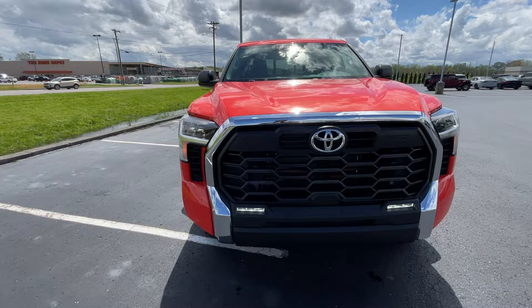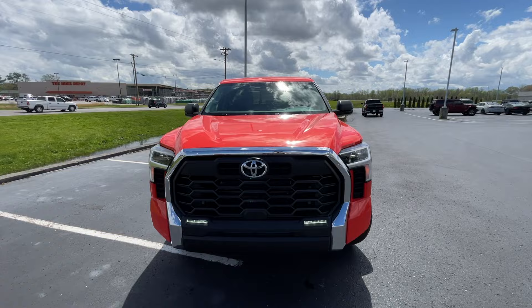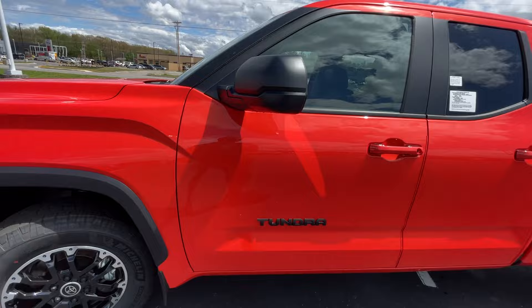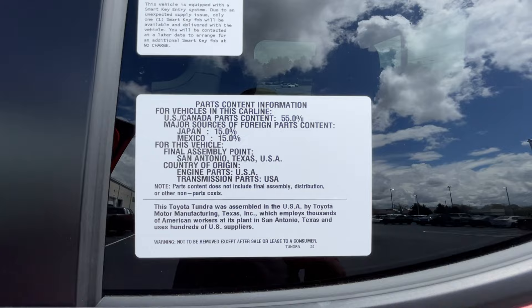There's the front end with LED headlamps and LED fog lights — it's a beautiful looking truck in this Solar Octane. Coming around to the wheels, these are going to be 18-inch alloys.